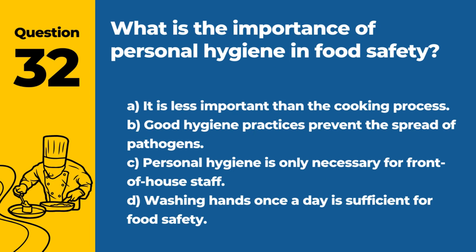Question 32. What is the importance of personal hygiene in food safety? A. It is less important than the cooking process. B. Good hygiene practices prevent the spread of pathogens. C. Personal hygiene is only necessary for front-of-house staff. D. Washing hands once a day is sufficient for food safety. Answer: B. Good hygiene practices prevent the spread of pathogens. Proper personal hygiene is essential for all food handlers.